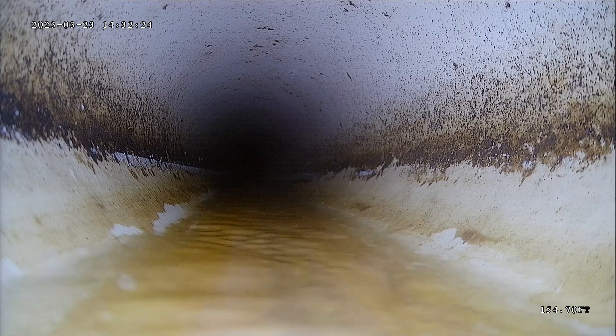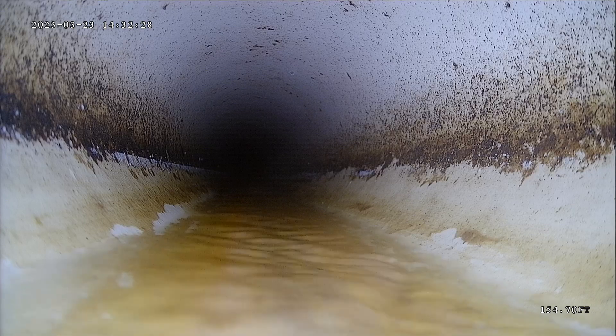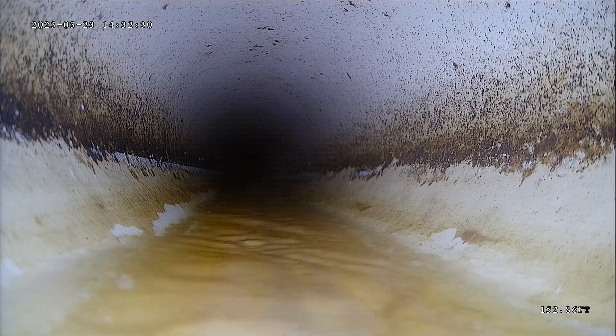Even with the running water, I was able to push about 30 feet more, but not to the end. So there's still some section of sewer lines that we're not able to see.